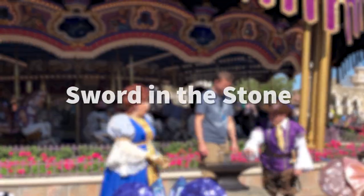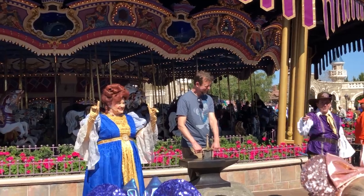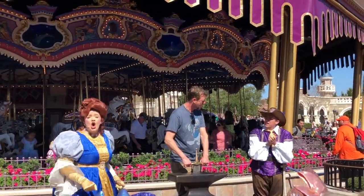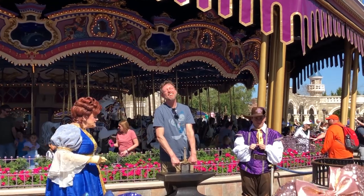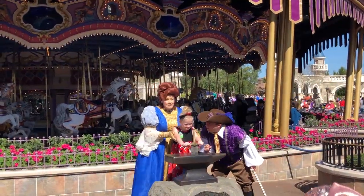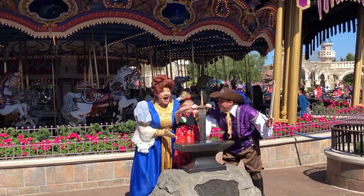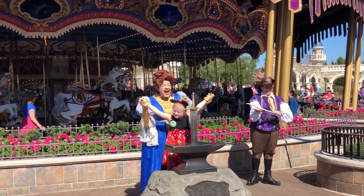When you get into Fantasyland, look for that Sword in the Stone. A lot of people don't realize it's an actual show that happens multiple times per day. Over in front of the carousel, you'll find the sword, and many people will try to pull it from the stone — but only those who are worthy can actually do it. The worthy ones usually end up being little kids. Sometimes the sword is missing, but if it's there, they might do a little show and your kid might get to be the one who pulls it out.